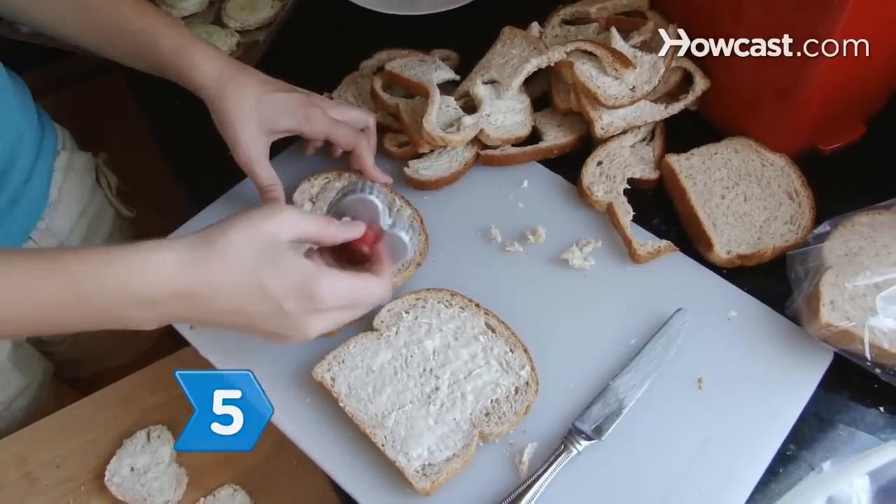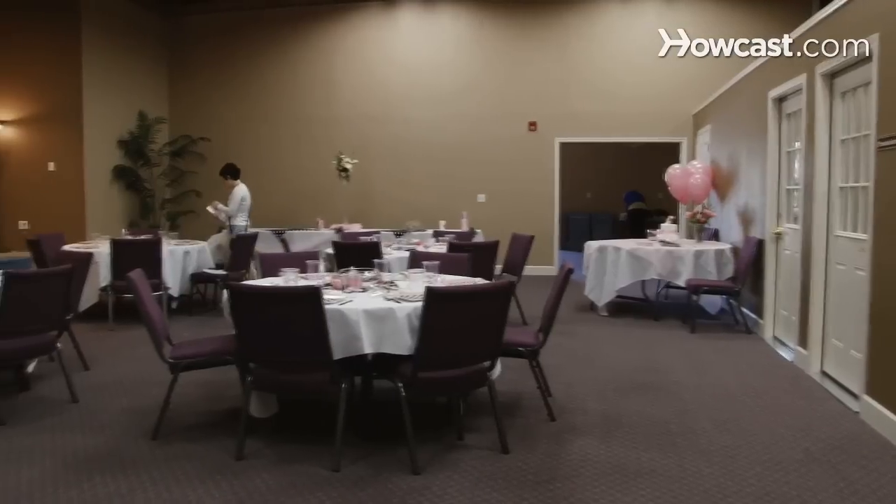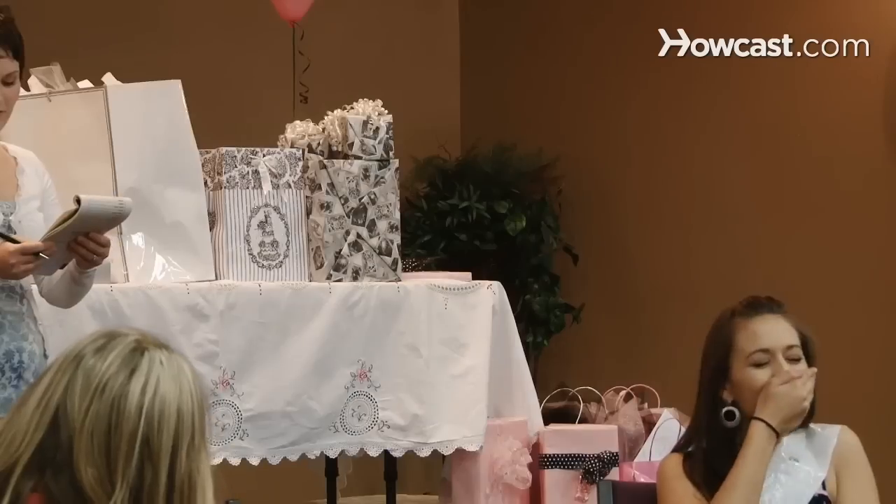Step 5. Choose a theme, such as kitchen or bathroom, to signal to the guests what kind of gift they should pick out. Make sure to decide the theme and send along that information with the invitation.